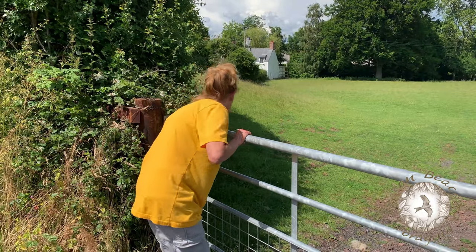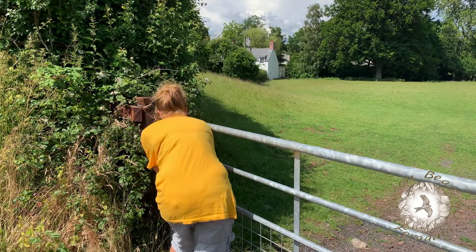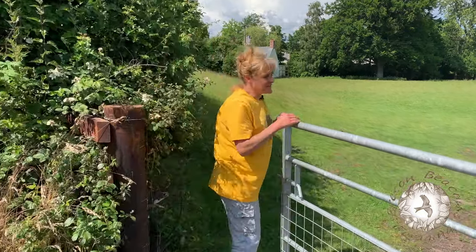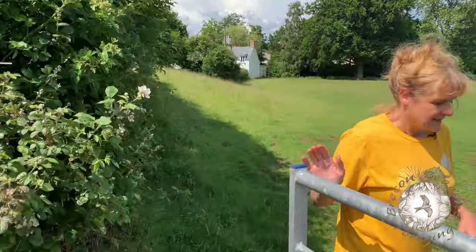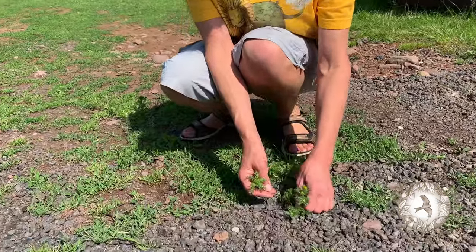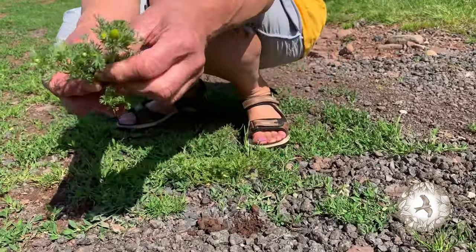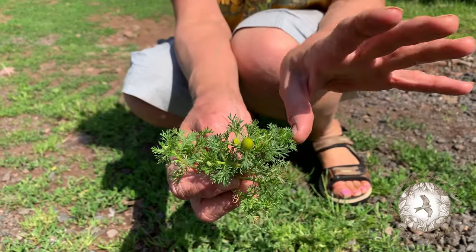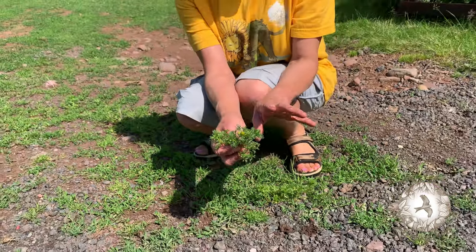I'm being a bit cheeky here. I've just spotted something that I think you'll find really interesting. Pineapple weed is one of those plants that if you are quite short, you see it very easily, because it means you're close to the ground - i.e. you might be a child.